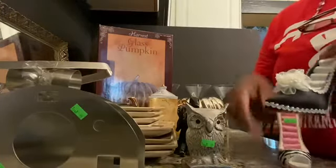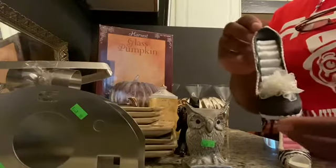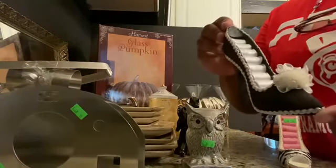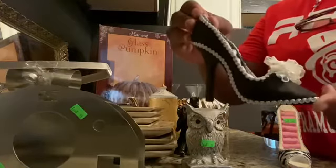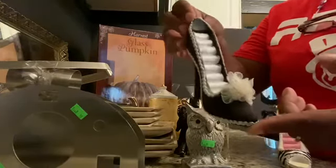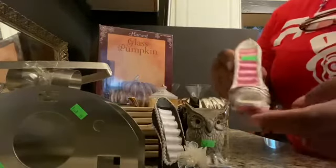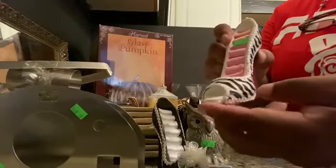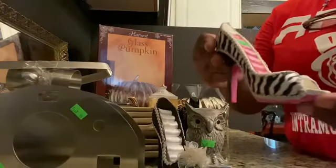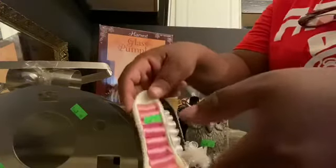Look at these stilettos — they are gorgeous and they're ring holders. I got this one and this one — 59 cents each.